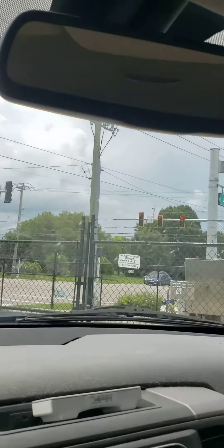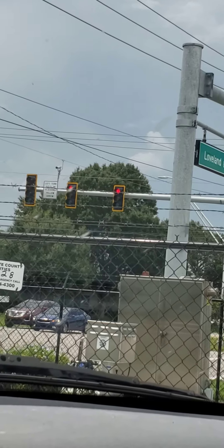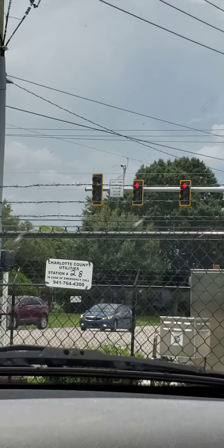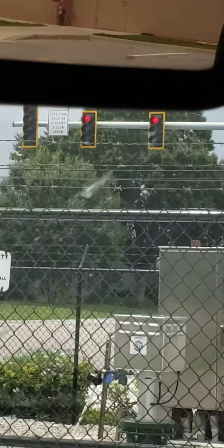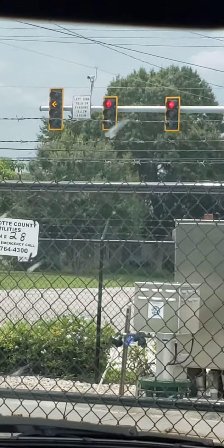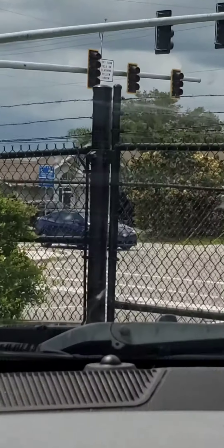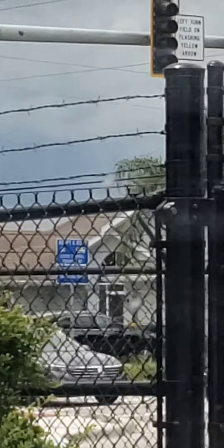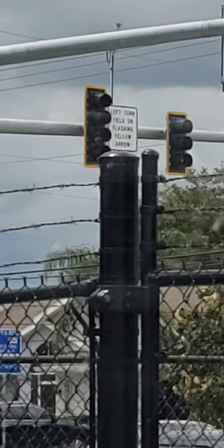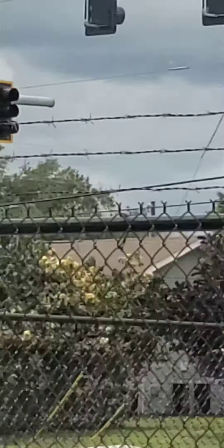This here is the flashing yellow arrow traffic signal. For new drivers watching this video, you see that light? That's telling you to yield to oncoming traffic. Once that's done, it goes straight to this traffic. I'll see the light change. You can barely see that, but that's the flashing yellow arrow at this intersection.